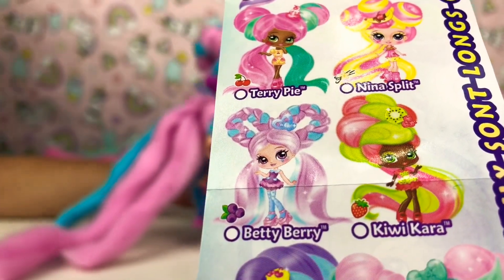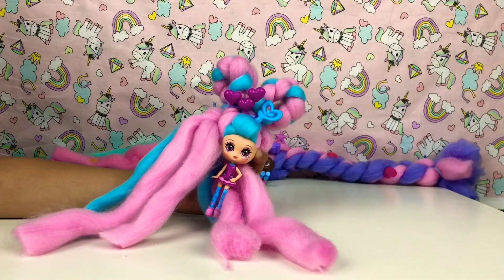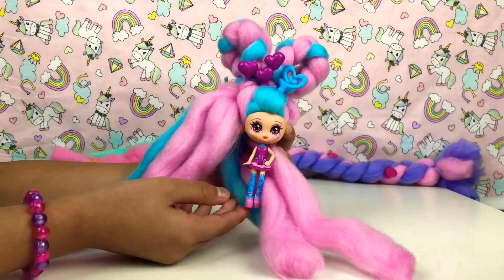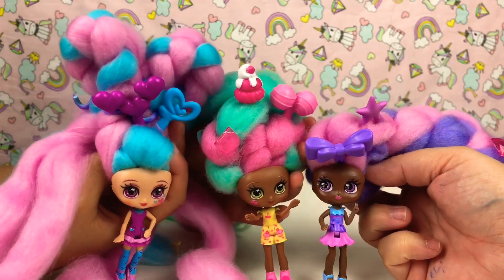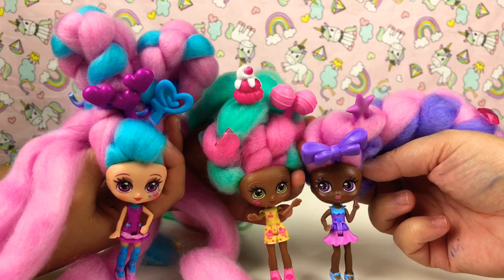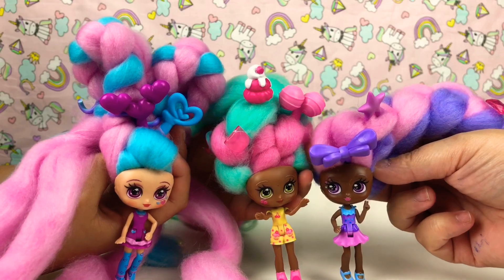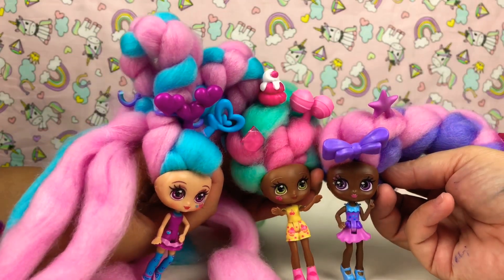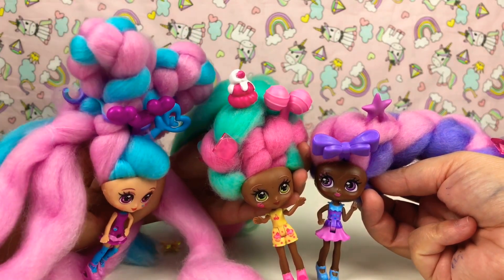So this is who we got today guys - Betty Berry! Don't forget to comment down below which one you like. These are all of the ones that we got: the first one that's pink and blue is Betty Berry, the middle one is Terry Pie, and the pink and purple one from our last video is Berry Magic - we'll link it down below. It was an unboxing toys video where we did all of the Candy Locks.